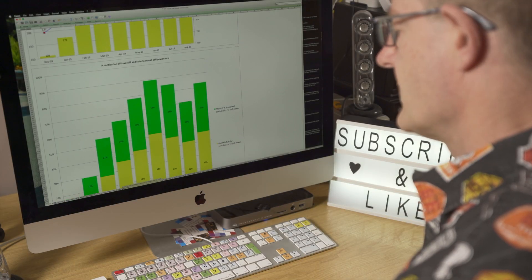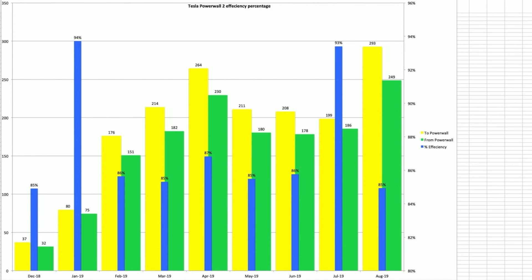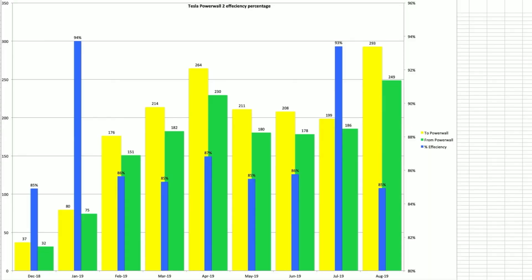Moving along to this chart which shows the overall efficiency of the Powerwall — what went in versus what came out. In August 293 kWh went in and we pulled out 249 kWh, giving 85% efficiency, which is quite low compared to 93% the previous month. I think a lot of that is down to outliers at the beginning and end of the month. The data is very spiky month by month, so I need to start rolling it into three-month, six-month, and eventually twelve-month rolling performance figures.